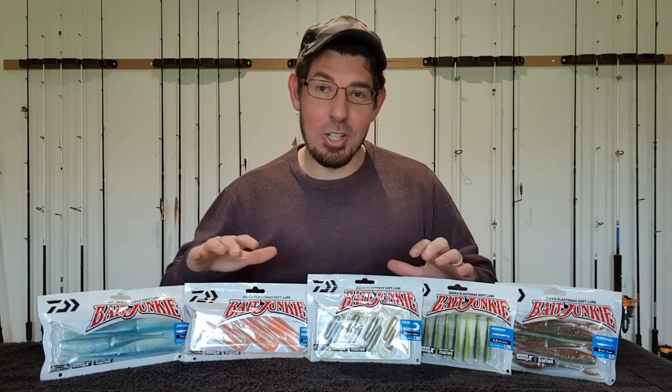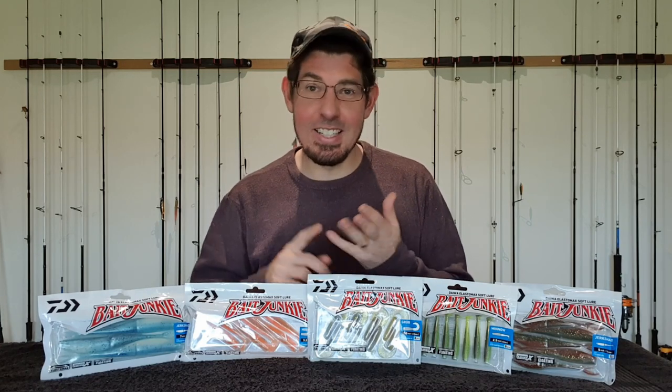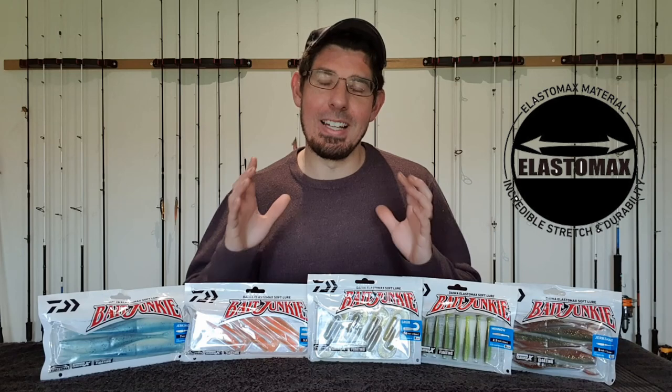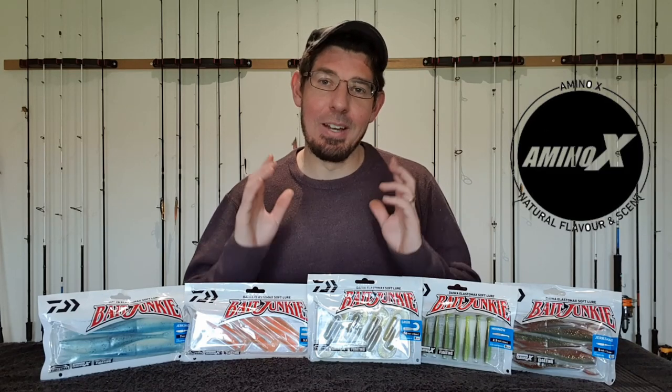Now Daiwa has spent the last few years designing this Bait Junkie concept, continually tweaking the models, the shapes, the colours, the scent and the swimming action, and finally in 2020 they're ready to hit the market with a new range of six soft plastics: the 2.5 inch grub, the 4 inch grub, the 2.5 inch paddle tail minnow, the 3.2 inch paddle tail minnow, the 5 inch jerk shad and the 7 inch jerk shad — all with Daiwa's Elastomax technology and a minnow accent.